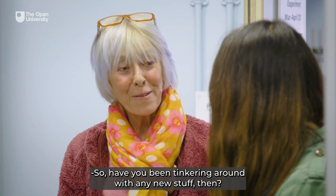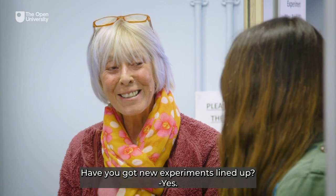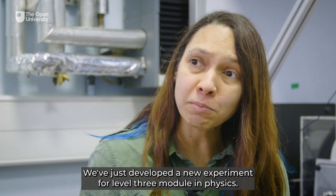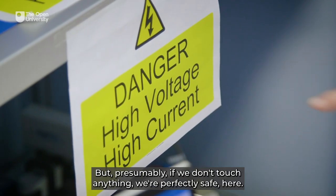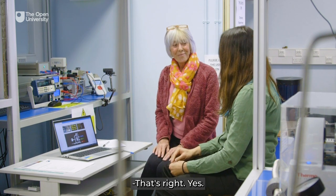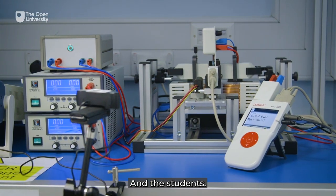So have you been tinkering around with any new experiments lined up for us? Yes, we've just developed a new experiment for a level 3 module in physics — SM381 electromagnetism — and it's just here. I can see it says danger, high voltage, high current, but presumably if we don't touch anything we're perfectly safe. That's right — we've done all the risk assessments and the experiment is safe for ourselves and the students.